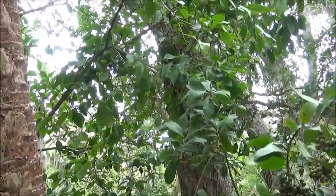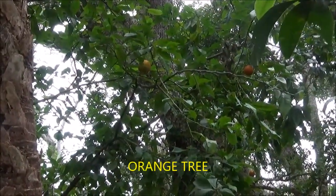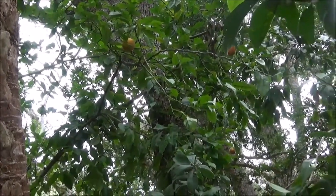There are some wild orange trees near the mound here, which possibly could have been distributed to the Indians by the Spanish.